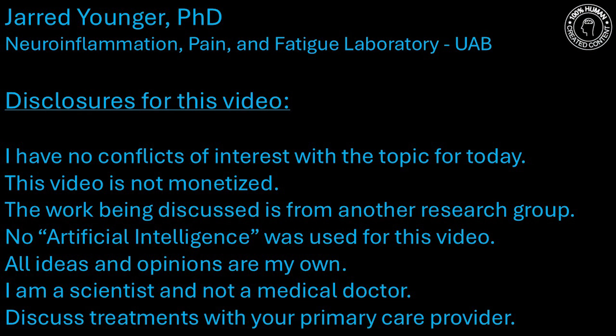I want to share some really interesting pilot or preliminary data showing that transcranial focused ultrasound can reduce chronic pain. A couple of weeks ago, I talked about my interest in using transcranial ultrasound to treat fibromyalgia and ME-CFS and related pain and fatigue conditions. I'll include a link to that video at the end of this one, so check that out if you want more background info on how it works.